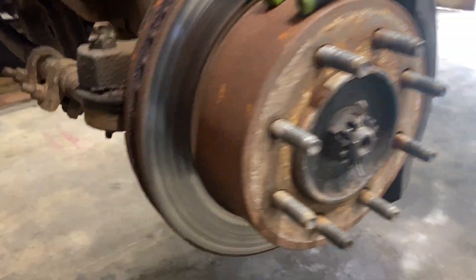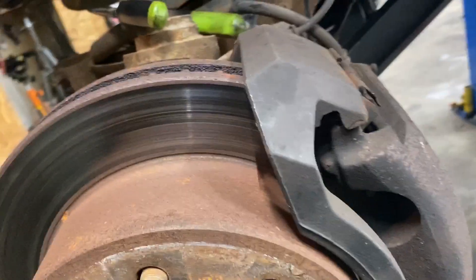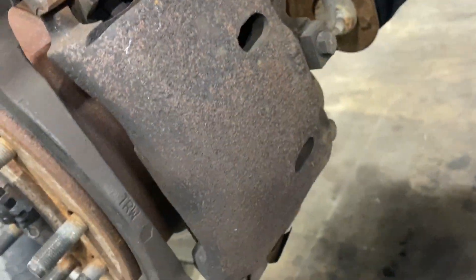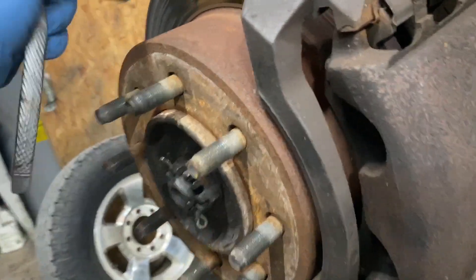To change the axle shaft U-joint, you can see it in here — one of the caps is completely gone and broken, not there at all. We've got to change this thing right now; it's making a lot of noise. We need to take the C-clip out, take the nut off, take the caliper off, and there are four bolts to take the hub and rotor off. Brakes are in pretty good shape — we probably won't need to put brakes on. Got the axle shaft out in about 30 to 45 minutes.